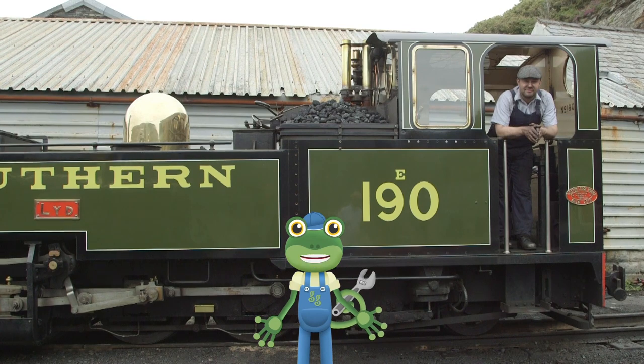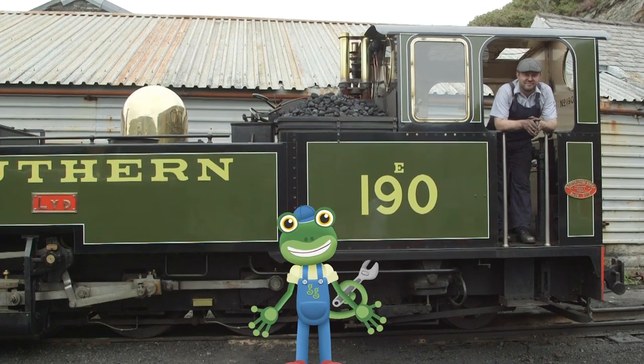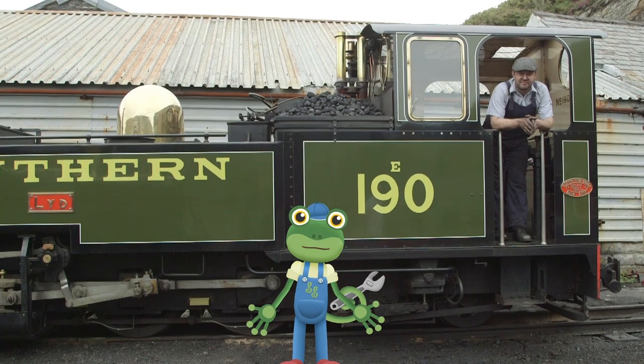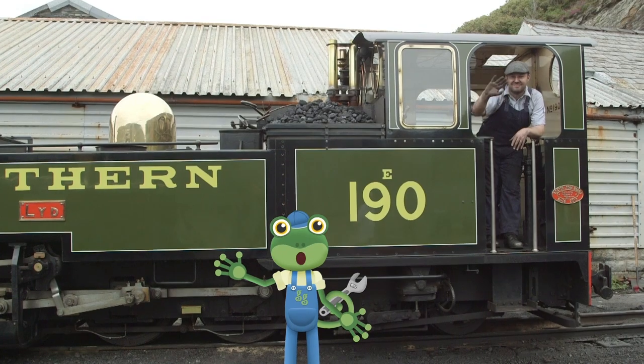Well, it's time for me to say goodbye to these beautiful trains! Thanks very much to all the team at the Ffestiniog and Welsh Highland Railway for teaching us all about steam trains! See you again soon!